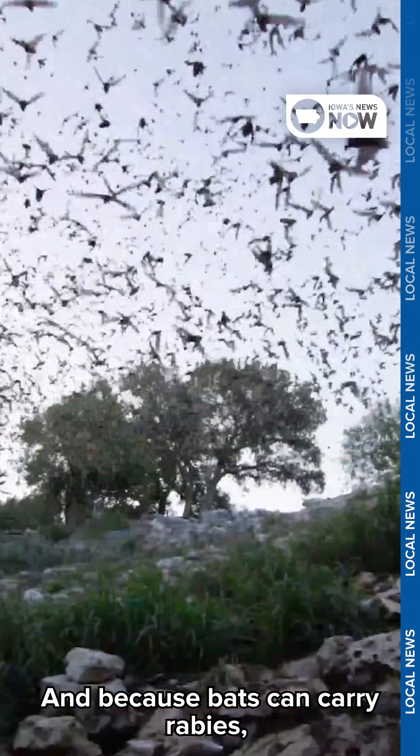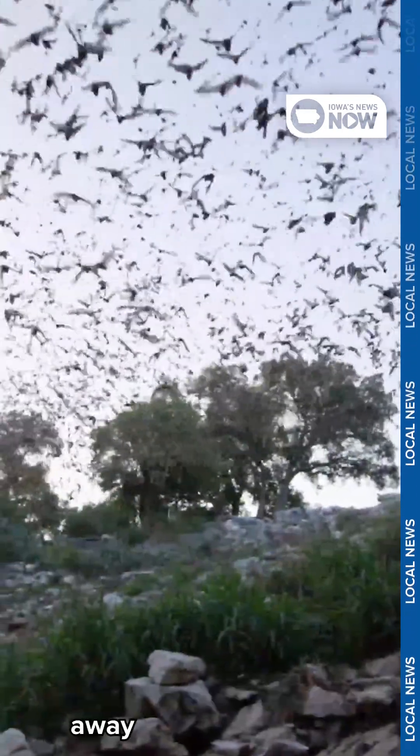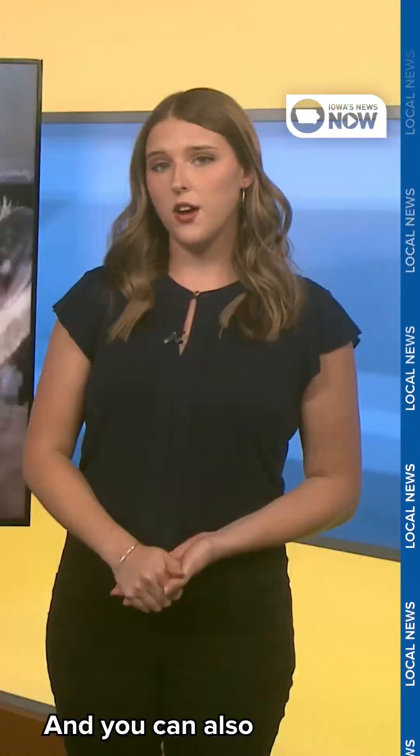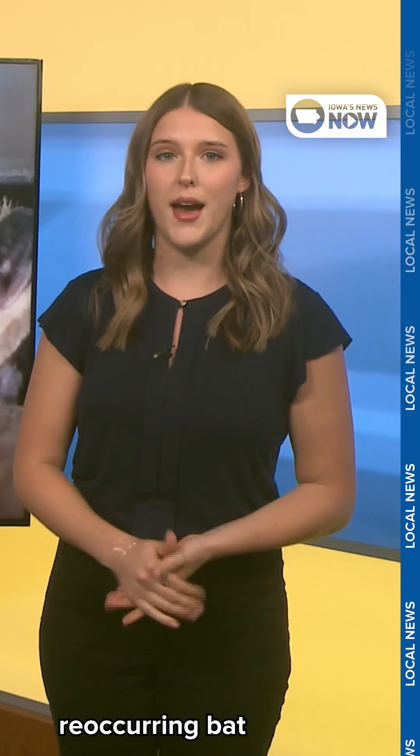And because bats can carry rabies, it's important that if you get bitten, you wash the wound right away and see a doctor. You can also reach out to nuisance wildlife control if you notice that your home has a recurring bat problem.